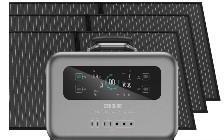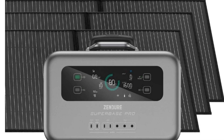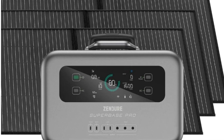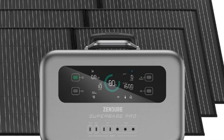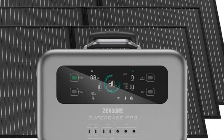Zendure's other energy clean tech products include solar generators for use on the go. These generators combine high efficiency solar panels with solid batteries for camping, RVing or emergency backup.